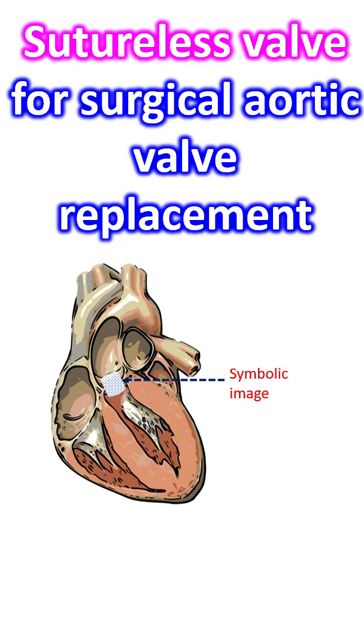They demonstrated significantly reduced myocardial ischemic time and better valve hemodynamic function than full sternotomy surgical aortic valve replacement with a conventional stented bioprosthesis.